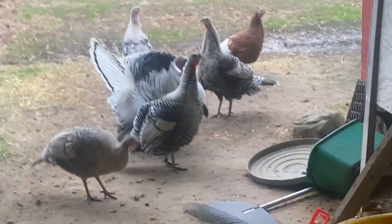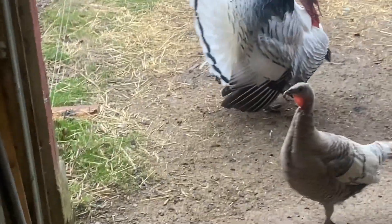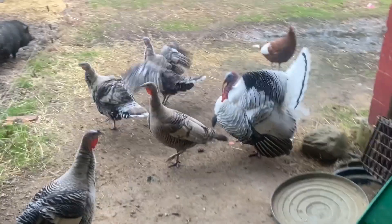Here are the turkeys waiting for breakfast. They are 100% free range — they roam the barn, roam the property. In the morning time, they know it's feed time.